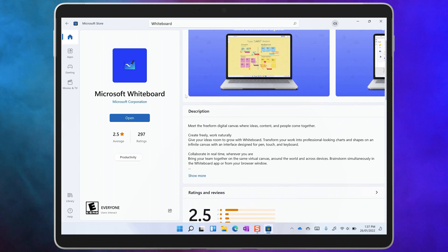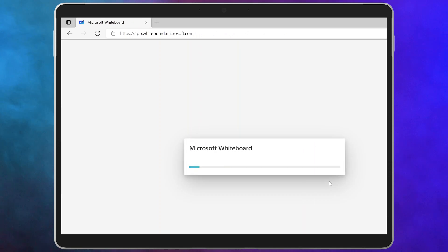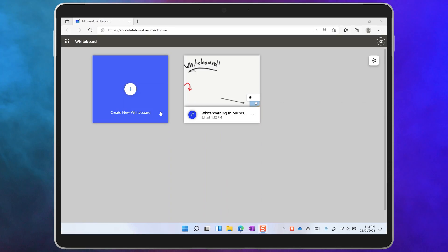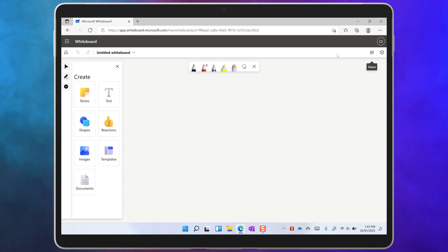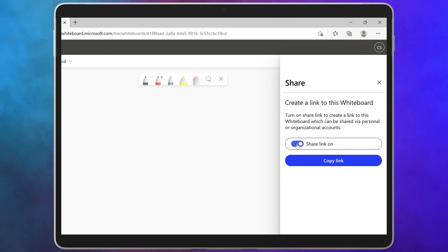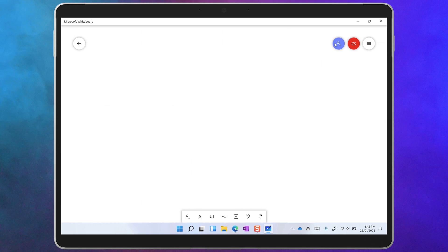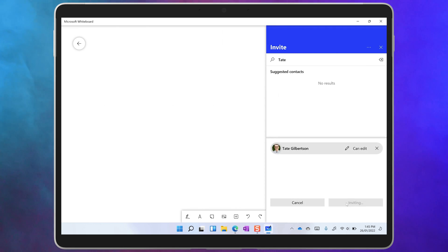The second way is to go to the Whiteboard app and start a new whiteboard. You can download the Whiteboard app from the Microsoft Store or go to whiteboard.microsoft.com. Create a new whiteboard and then you can invite others to share it with you. In the case of the web app, you can copy a link to the whiteboard so that you can paste it into an email, a chat, or into a team. If you're using the app, you'll also be able to invite people by name to participate, and that will send them an email invitation.